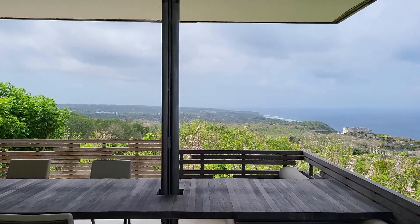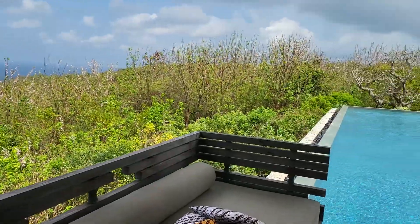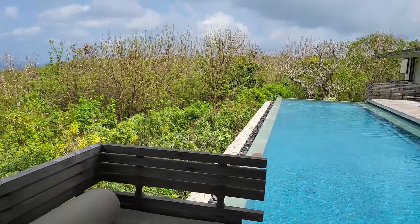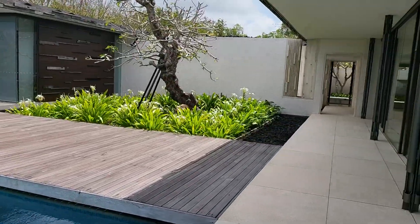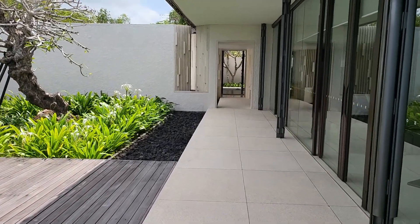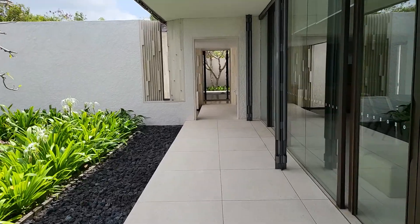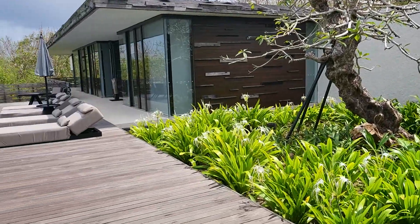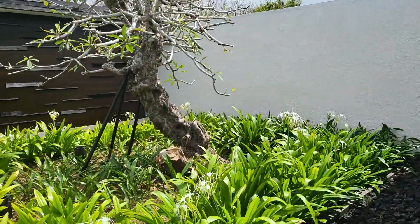So there we have it — a four-bedroom hilltop villa at the Alila Uluwatu in Bali. This thing is about 22,000 square feet and goes for a little over $5,000 a night. Pretty good for a family, though not really — still pretty expensive. Alright, thank you guys for watching.